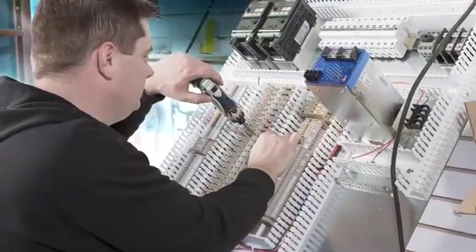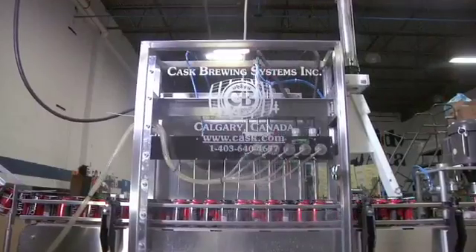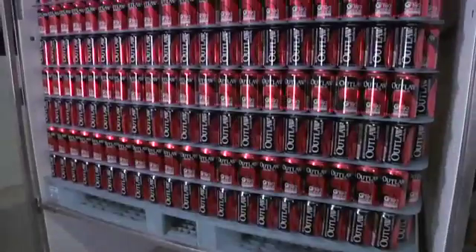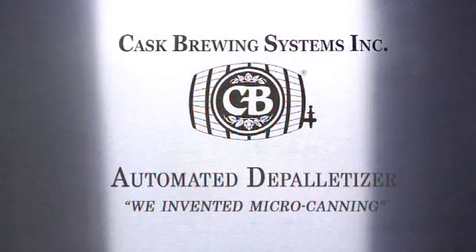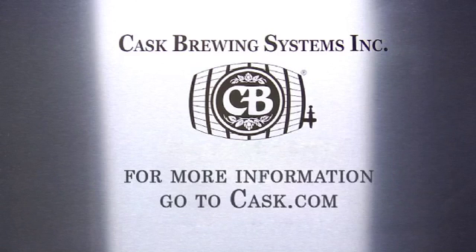Help is a phone call away, and our technicians are available at a moment's notice. With over 180 craft breweries worldwide now using Kask filling and seaming systems, we are proud of the role we've played in the emerging craft beer revolution. We've enjoyed working with craft brewers for the last 30 years, and look forward to continuing to provide innovative canning solutions to our clients in the future. For more information, go to Kask.com.